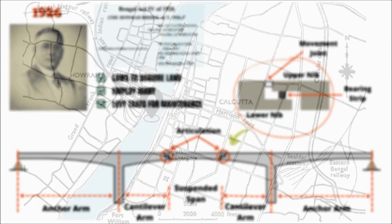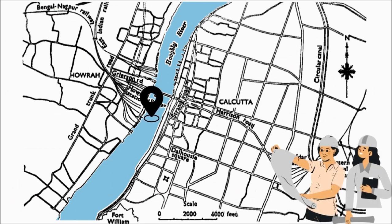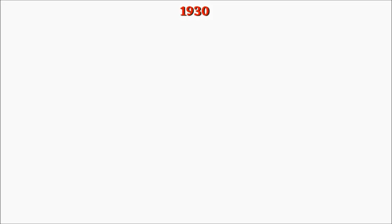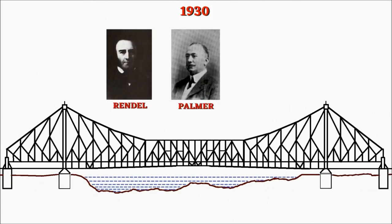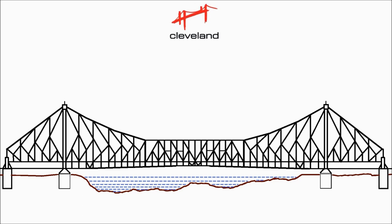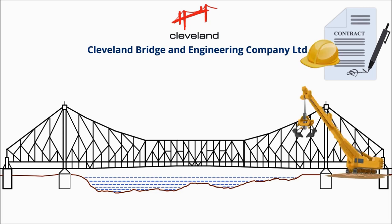The location of the new bridge was the subject of considerable discussion. It was desirable for the approaches to connect with the junction of Harrison Road and Strand Road on the Calcutta side, and with the entrance to Howrah Station and Grierson Road on the Howrah side. The committee of engineers suggested a site 250 feet upstream of the old bridge. In 1930, a special kind of suspension bridge was designed by Randall, Palmer, and Triton. The British company Cleveland Bridge and Engineering Company Ltd initially secured the contract for the construction and erection work.